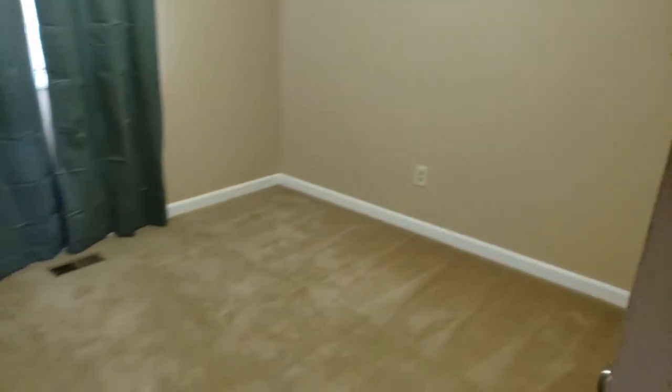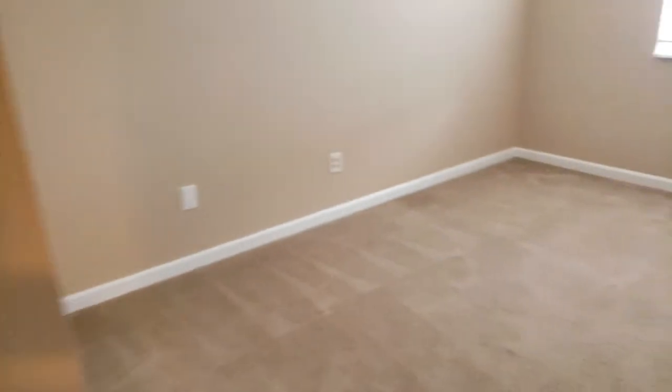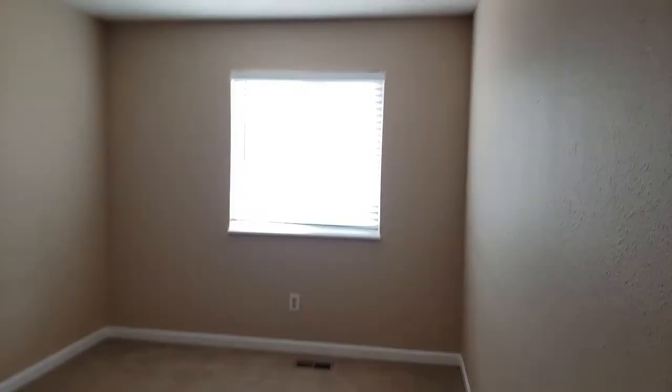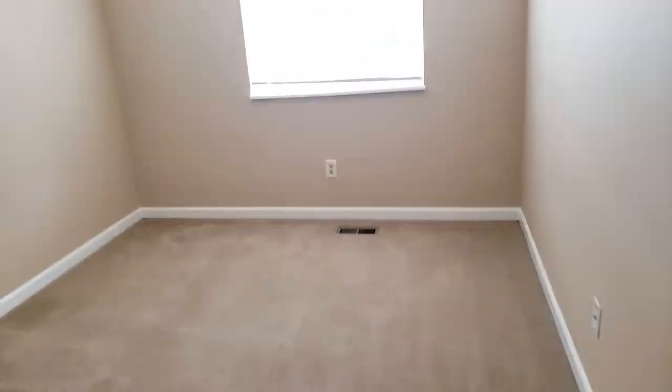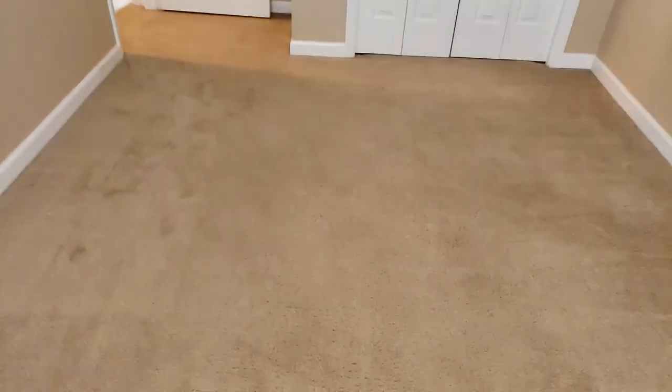So three bedrooms. I know you kind of wanted three bedrooms on the same level if at all possible. And this one is going to be less expensive than Gallaud would be, so figured might as well just see it. This is a pretty good sized bedroom — you could put a queen in here. You wouldn't have a lot of extra room on the sides, but a queen would definitely fit; a full-size bed would be perfect for this room.